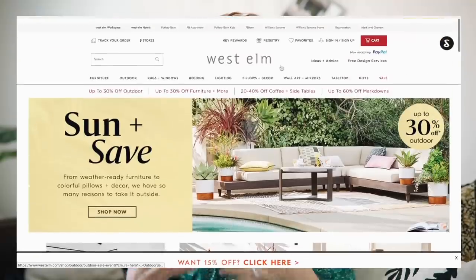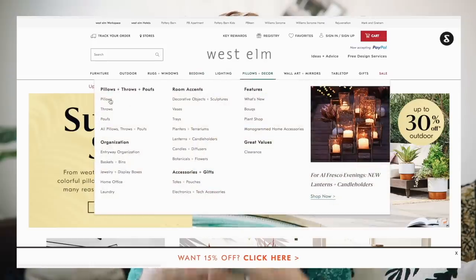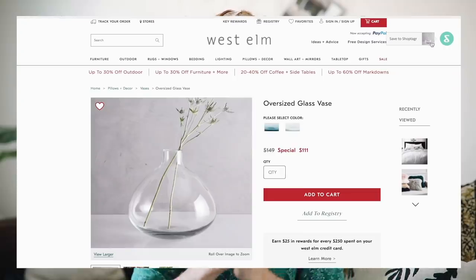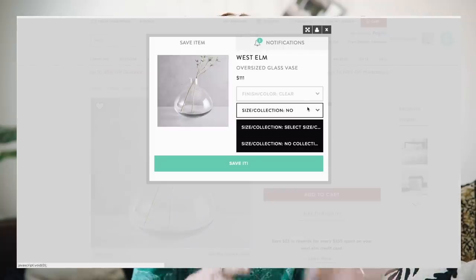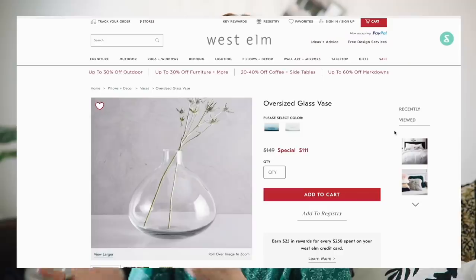After you have an account and you're just randomly online shopping, you're going to have a little widget at the top of your toolbar. Whenever you're shopping online and you find an item that you like but it might be too expensive, or you're not really sure about it, or you just want to save it, you can add it to your ShopTagger account. It will notify you when that item goes on sale, and it also notifies you if items come back in stock.